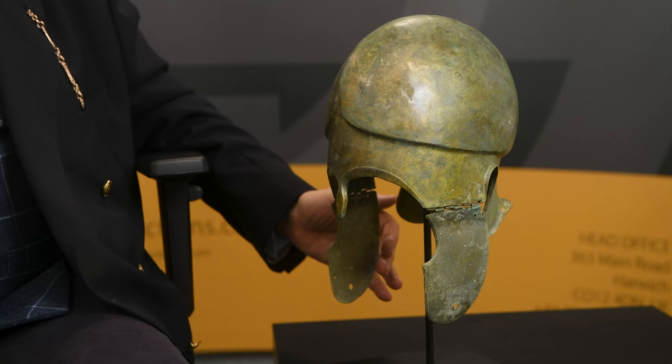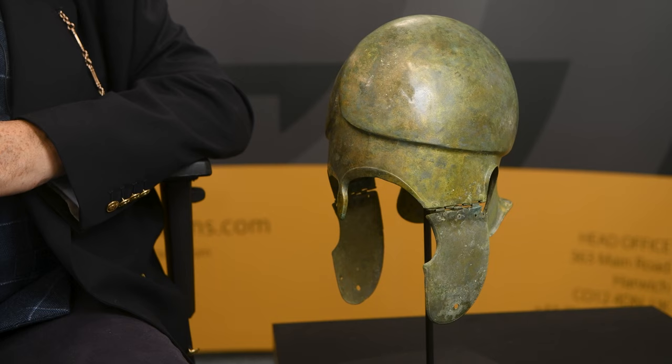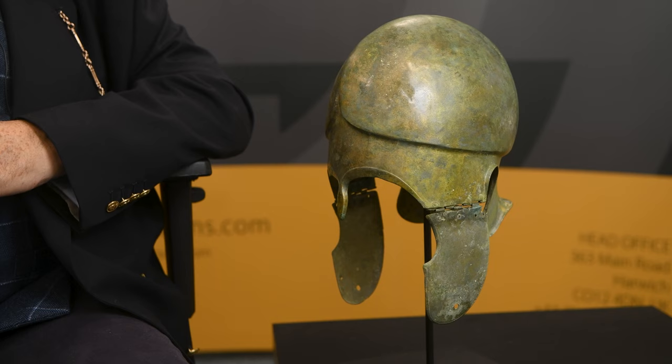We can be quite specific as to the dating of this helmet because of these hinged cheek pieces. It is known that hinged cheek pieces, particularly with three-part hinges like this one, date from this period because prior to that all these cheek pieces were fixed. So that's quite a handy tip really.